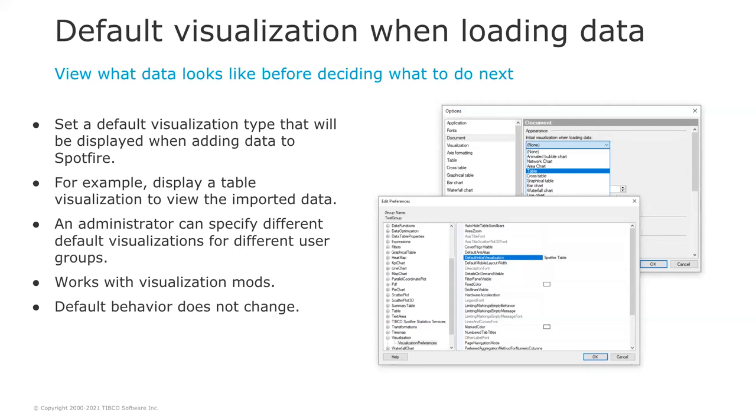Another highly requested feature is the ability to choose a default visualization when you load data in Spotfire — something that existed before Spotfire 10 and that we are reintroducing in Spotfire 11.2. You will be able to choose an initial visualization displayed when adding data to Spotfire, such as a table visualization to view imported data. As a user, you can choose your preferred default from Spotfire options, and administrators can specify default visualizations for different user groups. This feature also works with visualization modes — animated bubble charts, network charts, area charts — you can set them as the initial visualization.